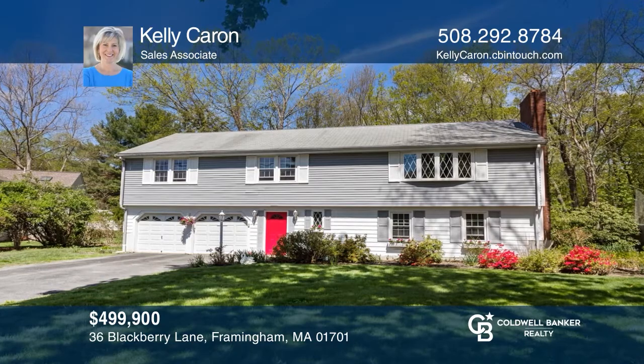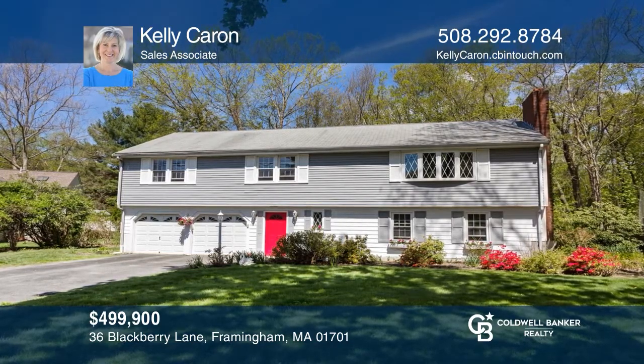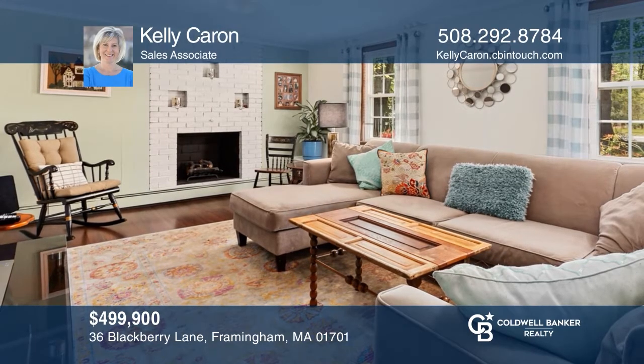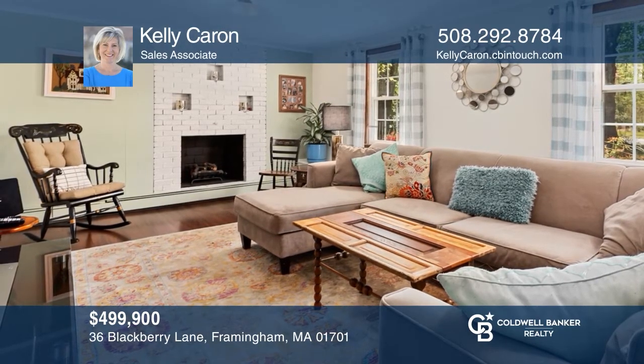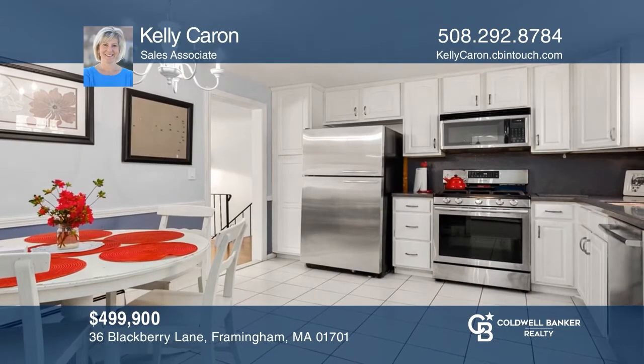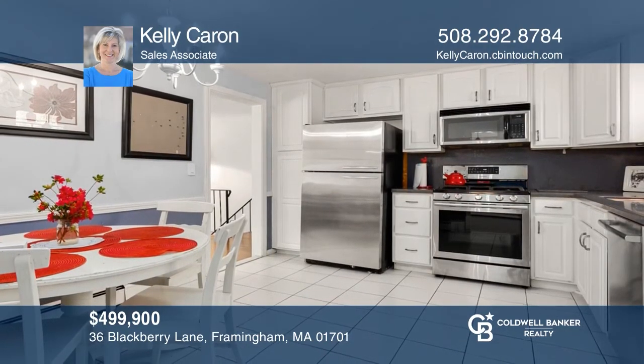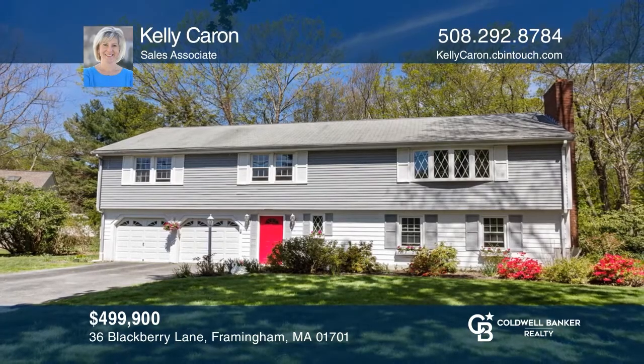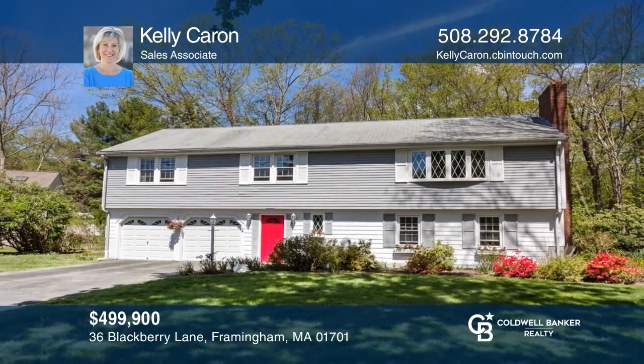Don't miss out on this four-bedroom, two-and-a-half bath home in a very desired North Framingham neighborhood. It features refinished hardwood floors throughout the main level, stainless steel appliances, an updated master bath, two fireplaces, and upgraded windows and heating system. Surrounding the house are flower gardens and a wooded backyard. Come see it today with Kelly Caron.